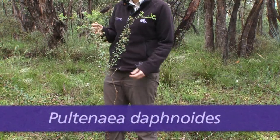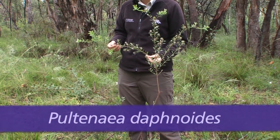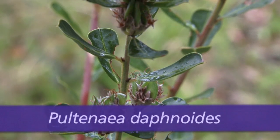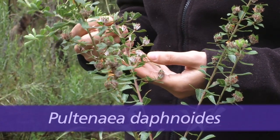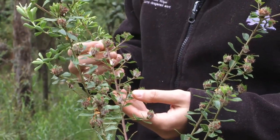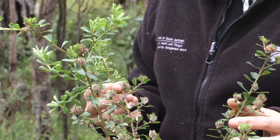Broom is similar in appearance to native species such as Poultenea daphynoides, but Poultenea has waxy leaves and a yellow flower with red markings. Its leaves are not divided into three leaflets and the seed pods are not hairy. Be sure to properly identify broom before implementing control.